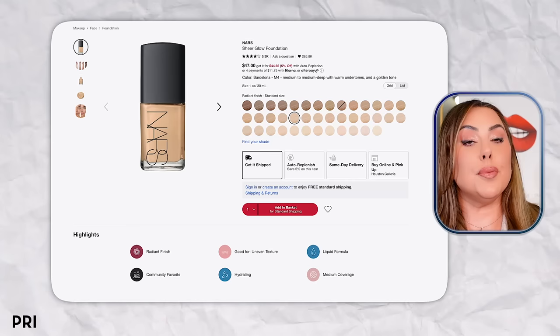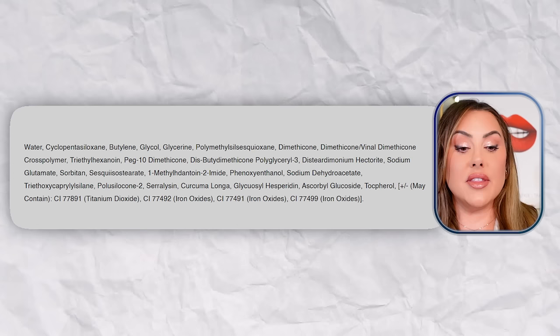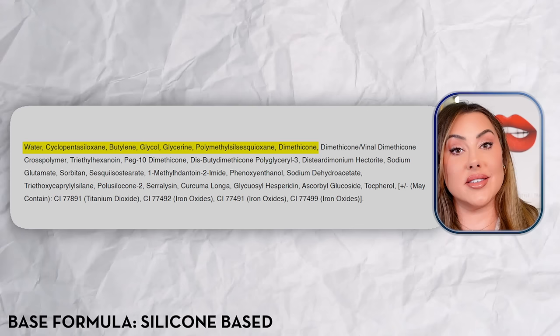The price is $47 and it comes in 40 different colors, so pretty much everyone can find a match. The top five ingredients are water, cyclopentasiloxane — which is a silicone — butylene glycol, and glycerin. That cyclopentasiloxane is the key: if you see anything ending in '-oxane' or '-one' in the first five ingredients, that's a silicone. So this is a silicone-based foundation.